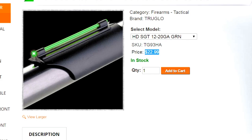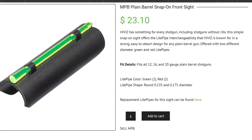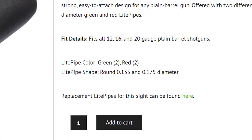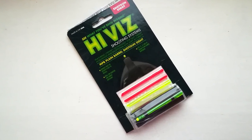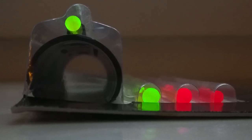And how about HiViz? Well, that's a real deal. With this front sight you get four interchangeable light pipes — two are red and two are green. Each color comes with a thicker and thinner light pipe, so you won't occlude your target in case you want to shoot at longer ranges with slugs.